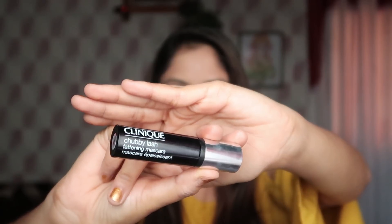I am applying Clinique Chubby Lash Fattening Mascara. I have used all the products mentioned in this video — you will find all the details and links in the description.